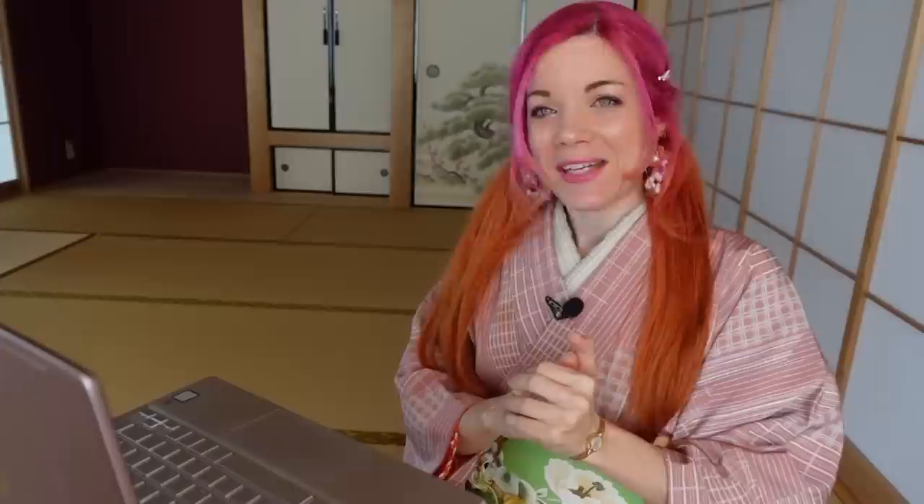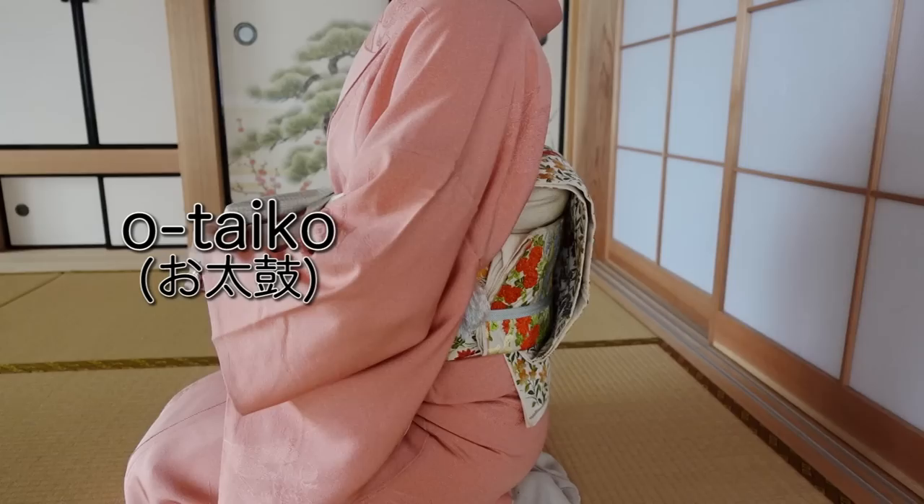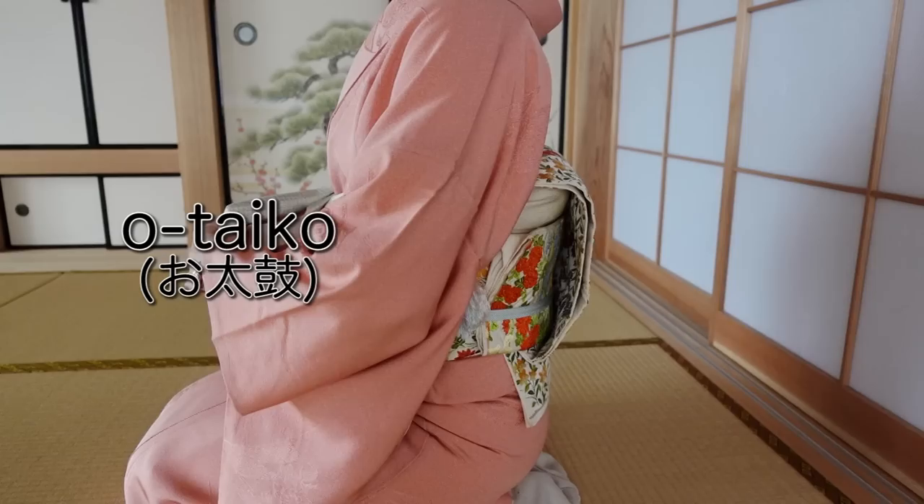Do kimonos have pockets? Yes and no. They have pockets but not in the very traditional meaning of pockets that are sewn in. You use the different parts of the kimono as pockets — for example the big sleeves, especially for men, because they're completely closed on both sides with just a tiny opening on the front. You can also use the collar or slip stuff into your obi. In tea ceremony you even use the otaiko — the obi knot on the back — as a pocket. So kimonos do have kind of pockets, but not sewn-in ones.